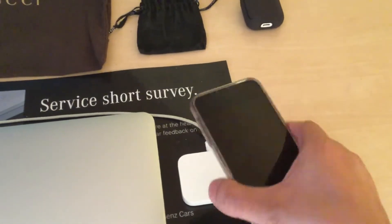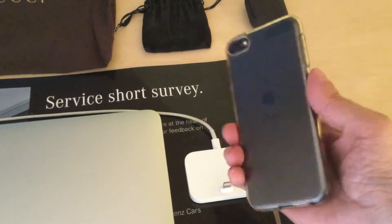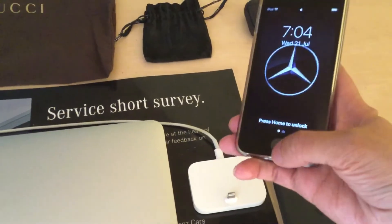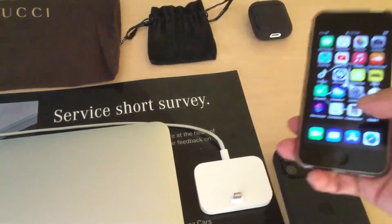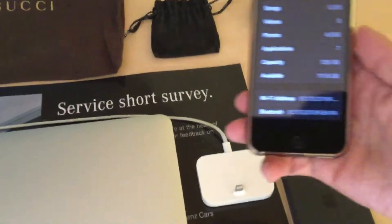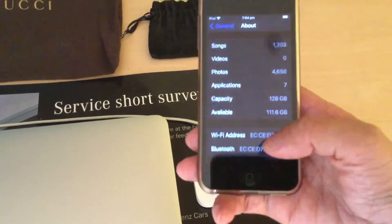This one I bought yesterday is an iPod Touch, 7th generation, space grey. I bought it yesterday, and it has a passcode. This is 128 gigabytes storage.